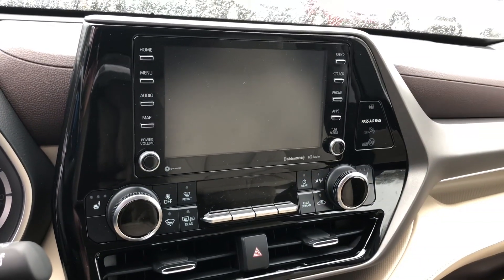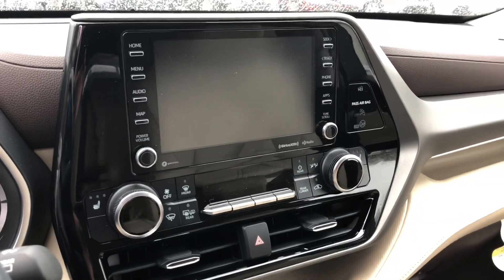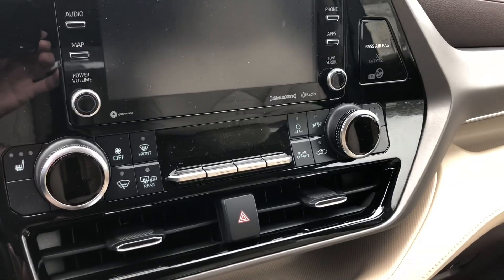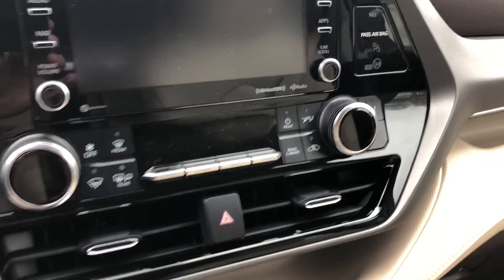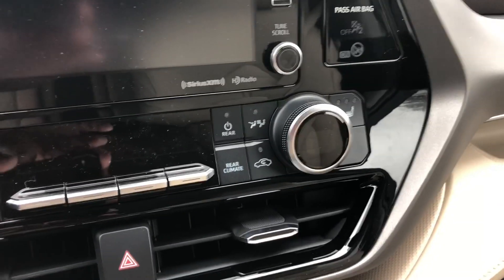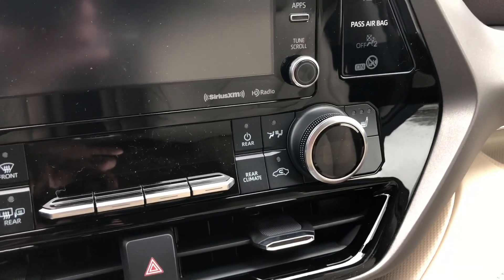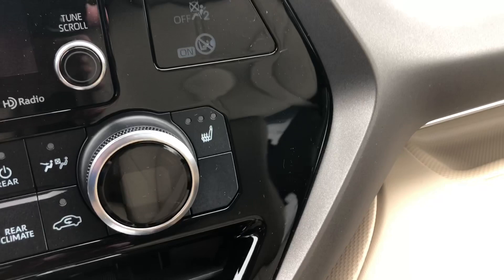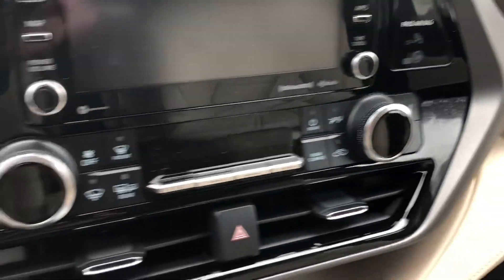This is the 8-inch multimedia touch screen with temperature controls for the rear and both sides. It also has smart flow climate control, so you can control heating and cooling for just the driver's seat if you want. And this is where the heated seat controls are for either side.